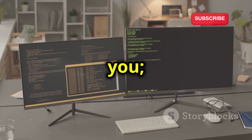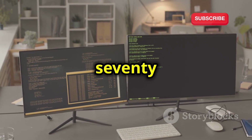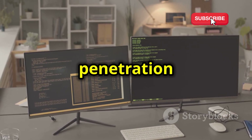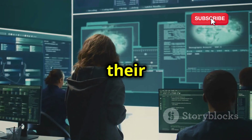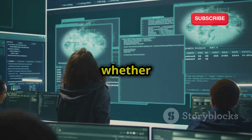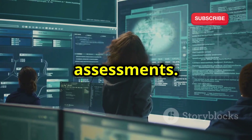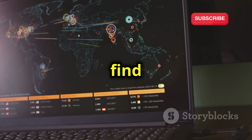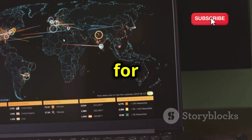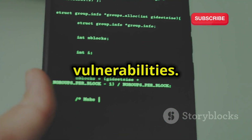But don't let the simplicity fool you. Backbox comes preloaded with a curated selection of over 70 security assessment and penetration testing tools, organized into categories based on their function, making it easy to find what you need — whether you're performing web application testing, network analysis, or vulnerability assessments. You'll find popular choices like Nmap for network scanning, Ettercap for network sniffing and man-in-the-middle attacks, and SQLmap for detecting and exploiting SQL injection vulnerabilities.